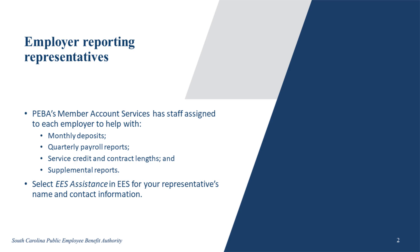PIPA's Member Account Services has representatives assigned to each employer to assist with questions on the processes of monthly deposits and quarterly payroll reports. Your Member Account Services representative is also available to help you with any service credit issues and contract length questions. Additionally, your representative can help with completing and submitting supplemental reports.